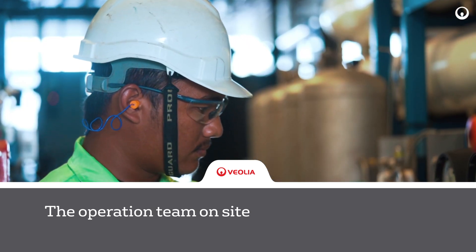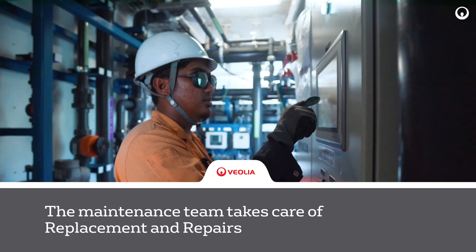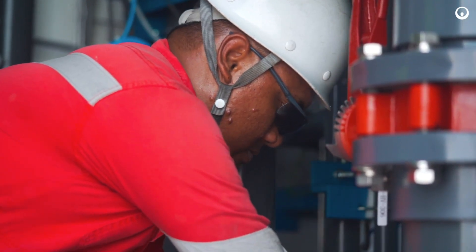Our operating team is on-site 24-7 to ensure all units are working well. Our maintenance team takes care of repairs, replacement of consumables and parts to ensure all components work efficiently at all times.